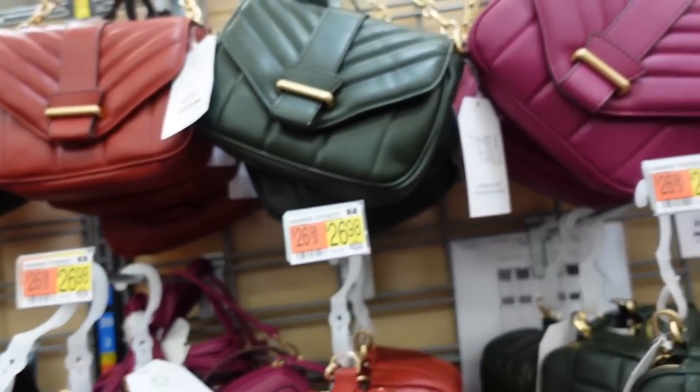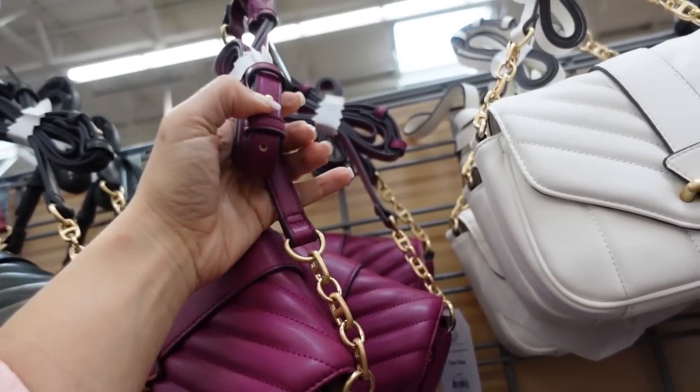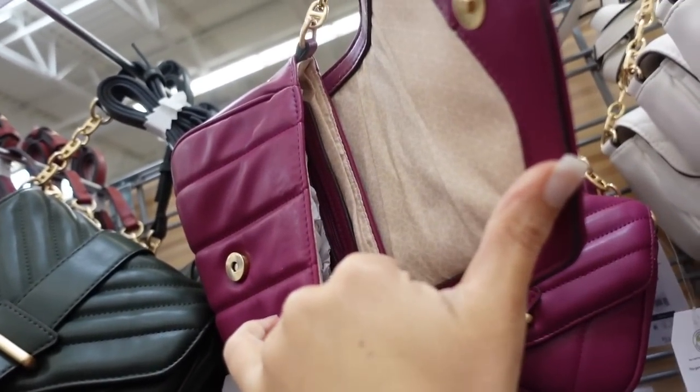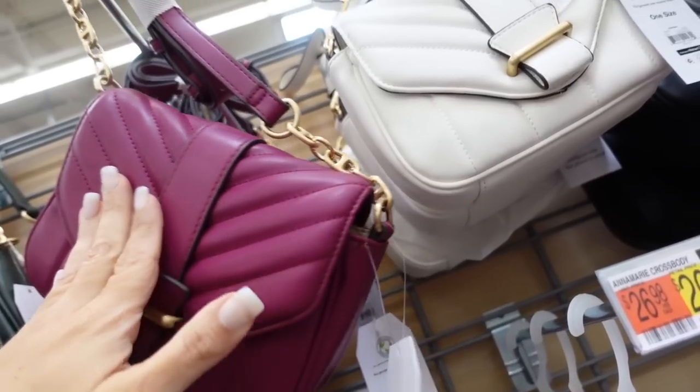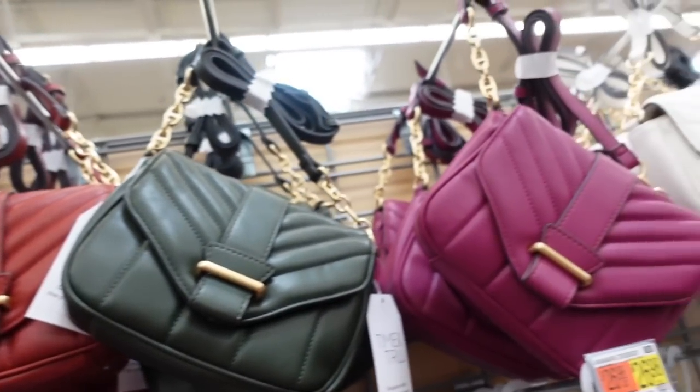Right above that is a smaller flat bag option with a longer adjustable strap with a little prong. Has one zippered pocket on the inside. In purple, white, black, green, and red. Those are $24.98.